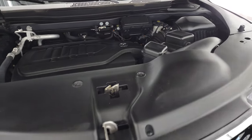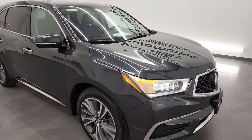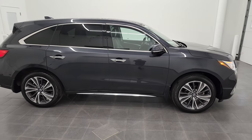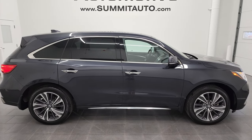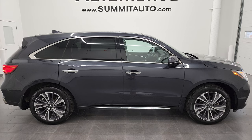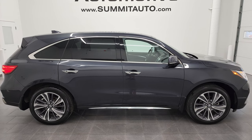This one's all set to go. I would highly recommend it from a quality, condition, optioned out, and just a good looking vehicle standpoint. And to see more pictures of this Acura MDX or one of our other 500 new and used cars, trucks, SUVs, minivans, Wranglers — go to summitauto.com. Full pictures and descriptions of every single vehicle from two locations, all at summitauto.com.